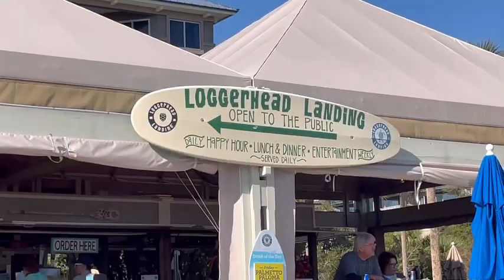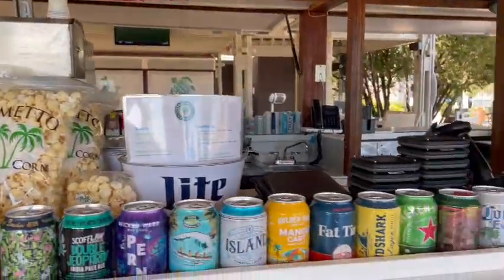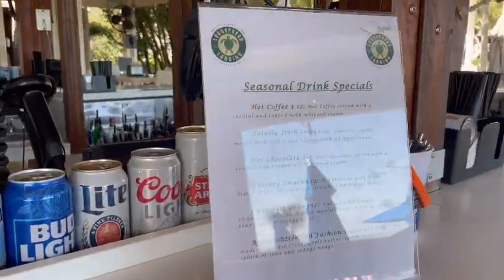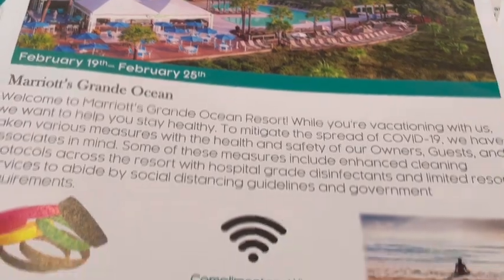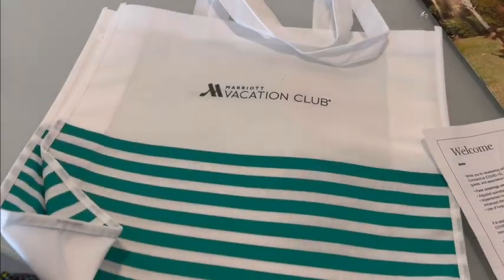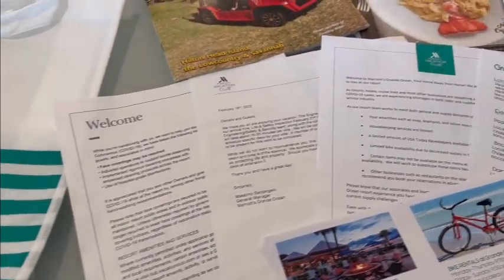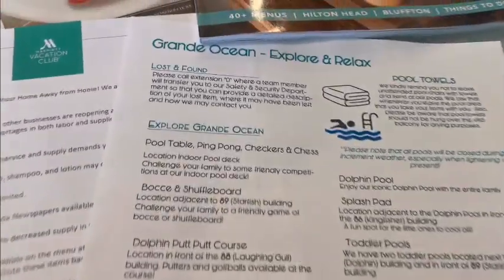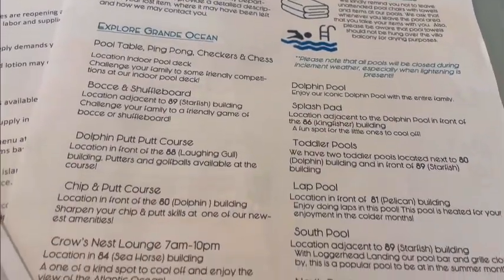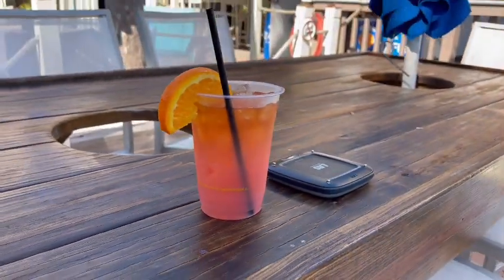Awesome place to go chill and wait for your room. We are here and this film was made in February 2022. At the present time, Loggerhead Landing is the only restaurant on the property that is open. While we're sitting here waiting for our drinks and our room, I'm going to show you what Marriott gives you at check-in. You receive a very small tote bag with all these goodies inside.